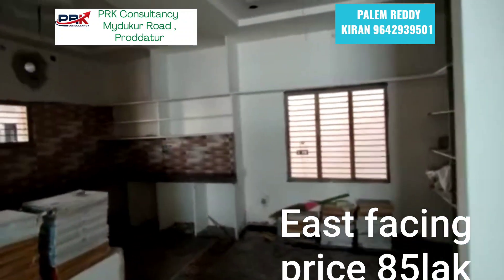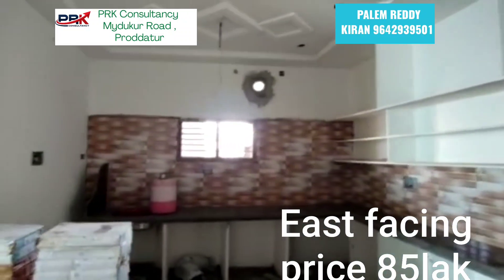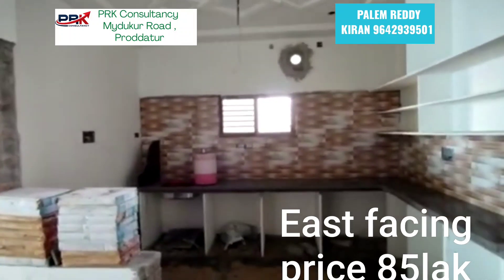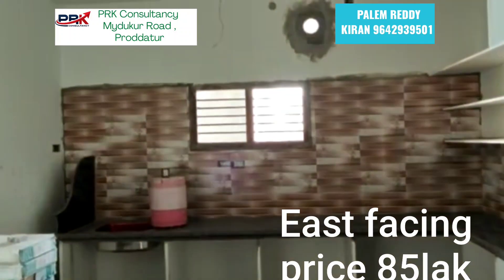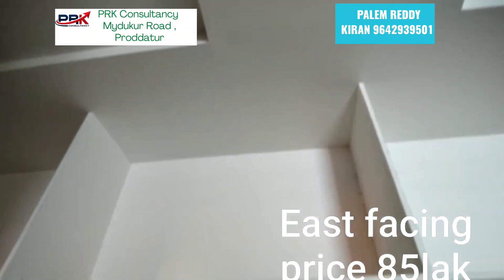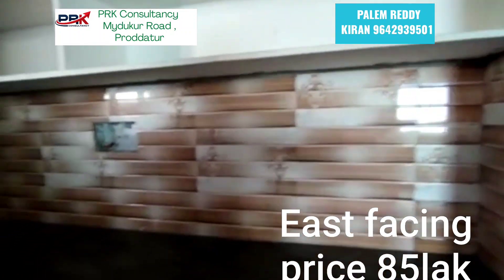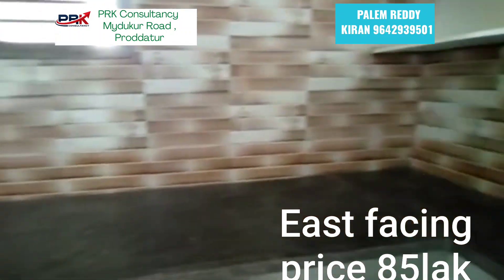This is the kitchen. The kitchen has a lot of space with the kitchen platform, shelves, windows, etc. This is the kitchen platform.